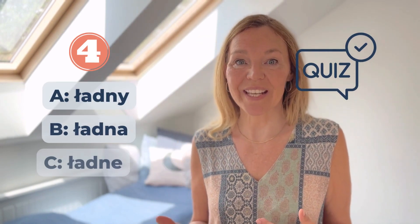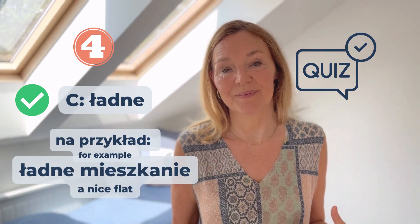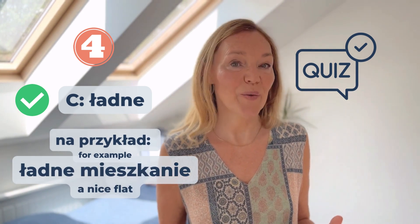Numer cztery: Ładne, Ładne. Which one is this going to be? Ładne mieszkanie, Ładne mieszkanie.